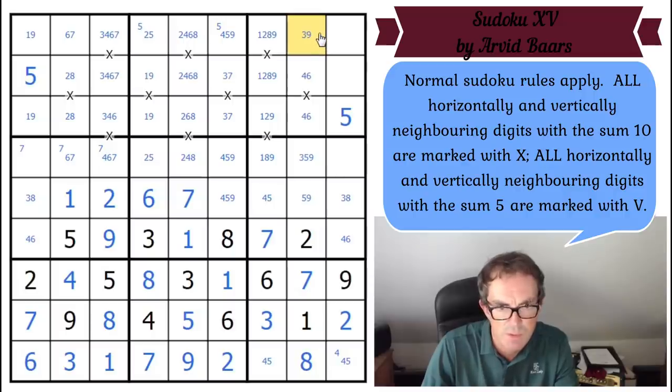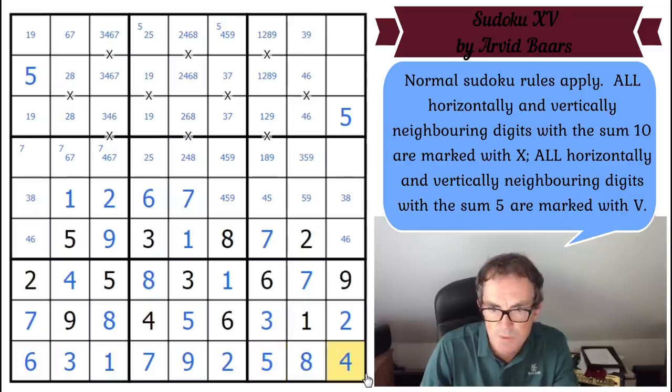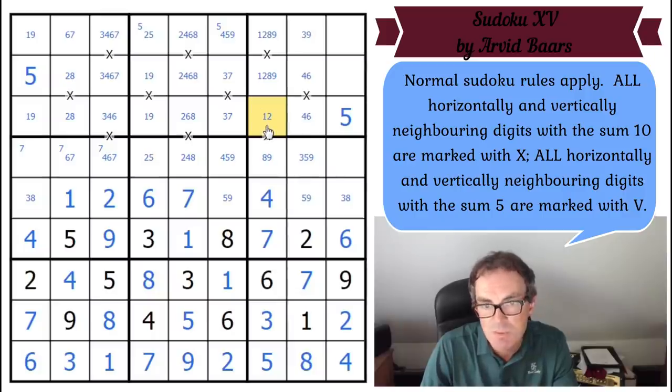The fives are ruled out from there — as usual, five is not that helpful. But it gives us the 4+5 at the bottom, which gives us the six and four. Maybe I shouldn't be so disparaging about fives — they've actually been useful. Now that's got to be four. Using the negative constraint, we can remove one from this square, and then use the X to remove nine from this square.